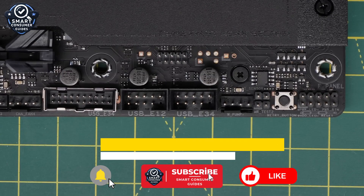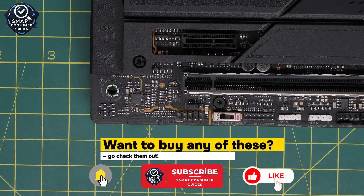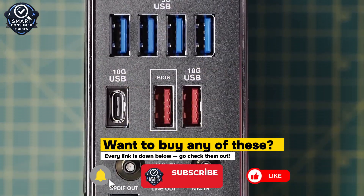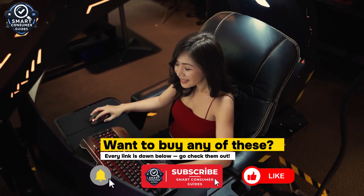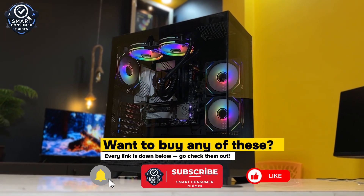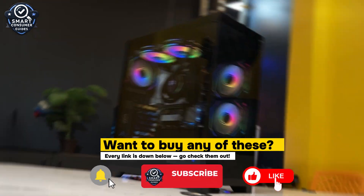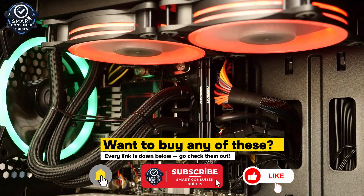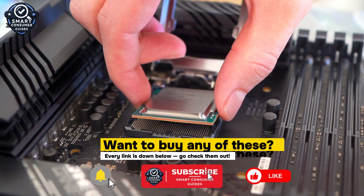And that wraps up my countdown of the best and most powerful motherboards you can buy right now. Whether you're building a high-end gaming rig, a serious content creation workstation, or a next-gen AI PC, there's something in this lineup built just for you. From the budget-friendly ASRock Steel Legend to the ultimate ROG Maximus Hero, this year's boards are faster, smarter, and more connected than ever before. So which one caught your eye? Are you leaning toward AMD's powerful X870 boards, or one of Intel's new Z890 beasts? Drop your thoughts in the comments — I always check and reply. If you found this roundup helpful, make sure to like the video, subscribe to the channel, and tap that bell so you never miss another no-fluff, straight-to-the-point tech review like this. Thanks for watching, and I'll catch you in the next one.